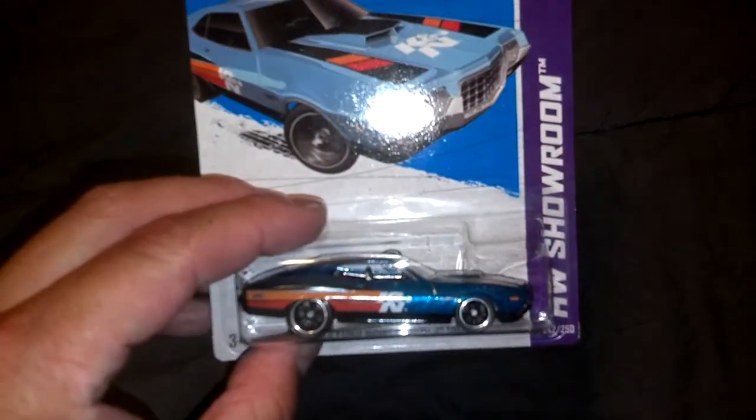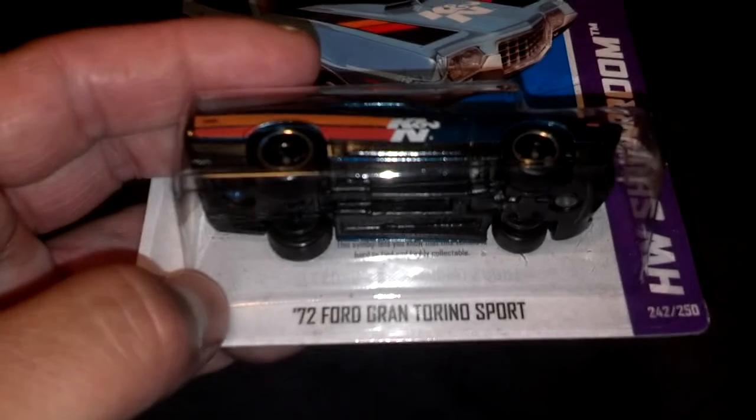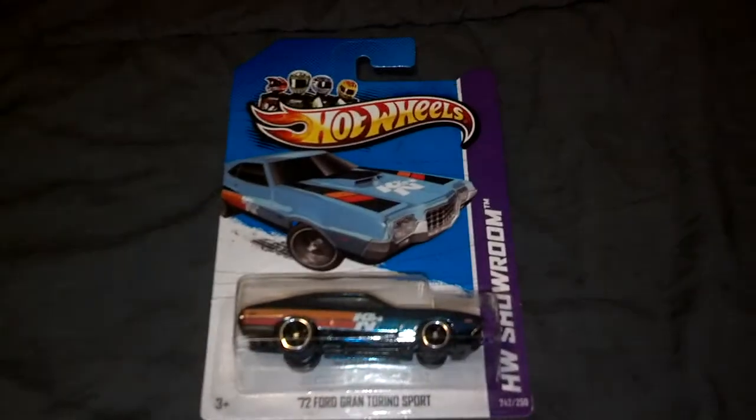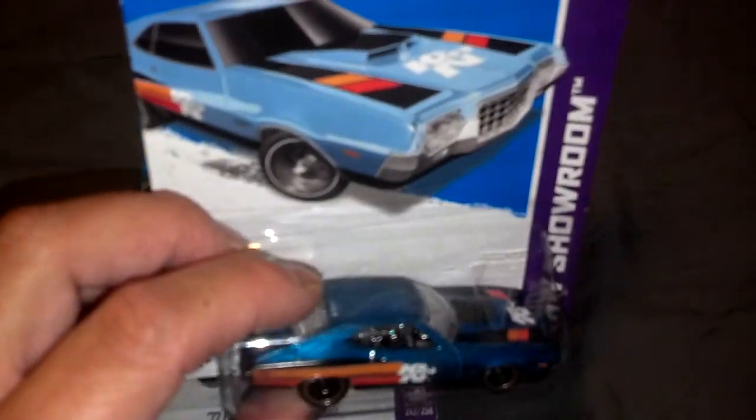Hey YouTubers, decollector777 here with an update and informational video. In my previous video where I showed the variations and cards of the 2013 Super Trojan Gran Torino Sport, I stated that that symbol as well as a clause behind the car — there it is — was present on the US card but not present on the international Super Trojan card.